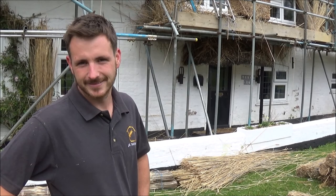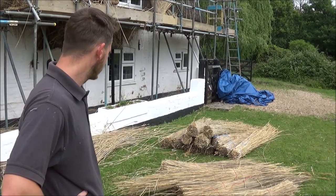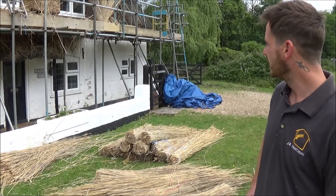So I'm talking to the thatcher from J.R. Thatching, his own company. I can see the piles of thatch behind him. That's a Norfolk reed and it will last probably between 30 to 50 years on a roof like that.